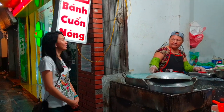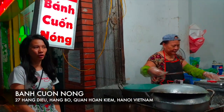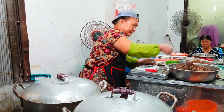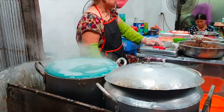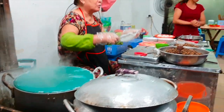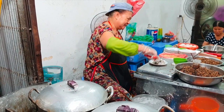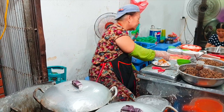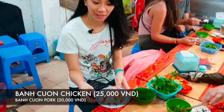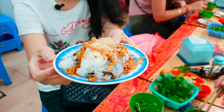Right now we are in Quang An. We're going to try the Ban Cuon Nong. This is how they cook it — like a live steak. She puts chicken or pork, depending on your choice, then she rolls the rice flour crepe like a cake and cuts it. This is our order: Ban Cuon Nong with chicken and pork.